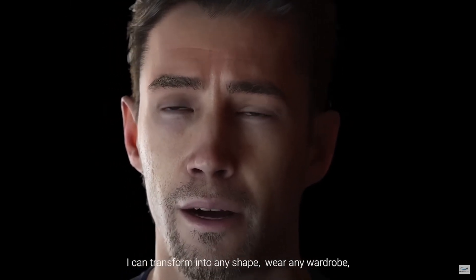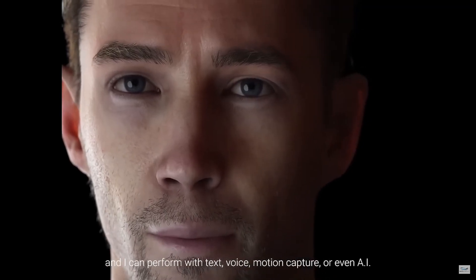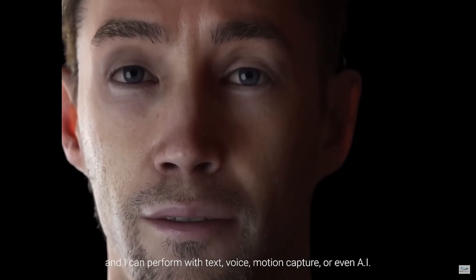Hi, I'm Digital Kevin. I can transform into any shape, wear any wardrobe, and I can perform a task — voice, motion capture, breathe in the eye.